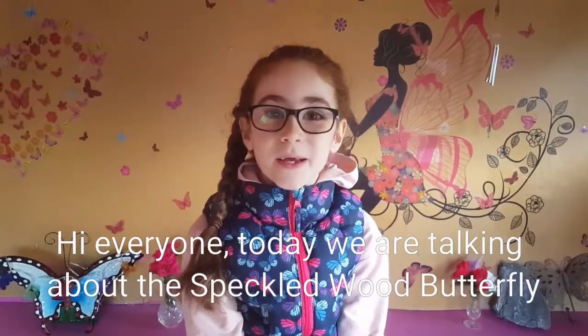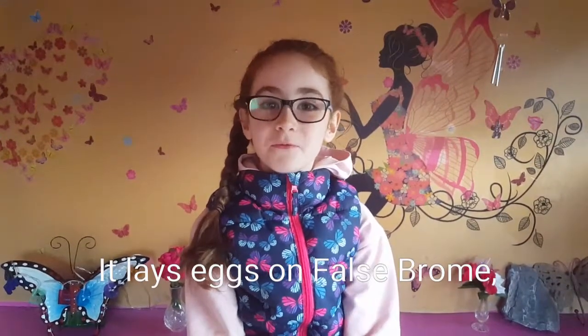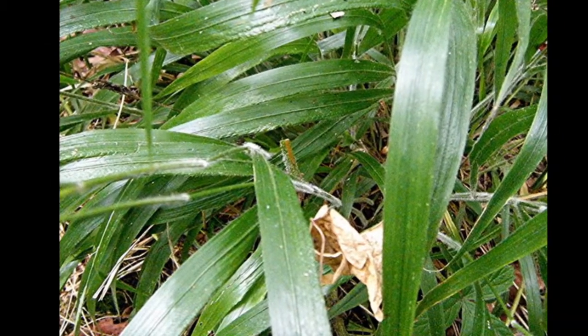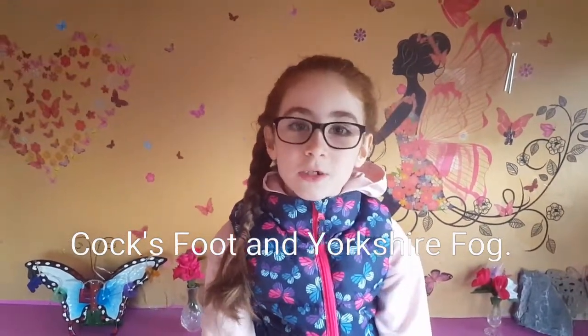Hi everyone, today we're talking about the speckled wood butterfly. It lays eggs on false brome, cock's foot, and Yorkshire fog.